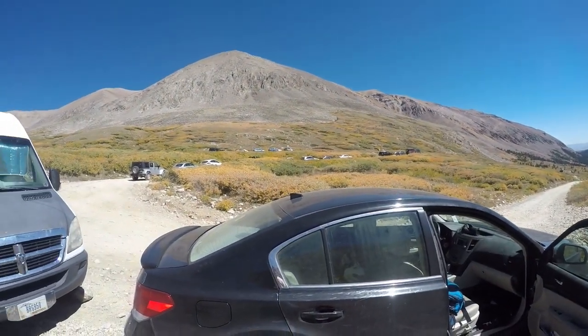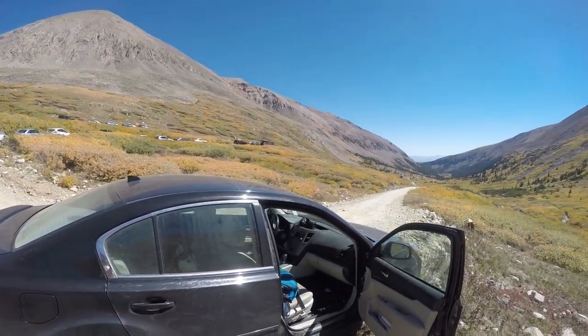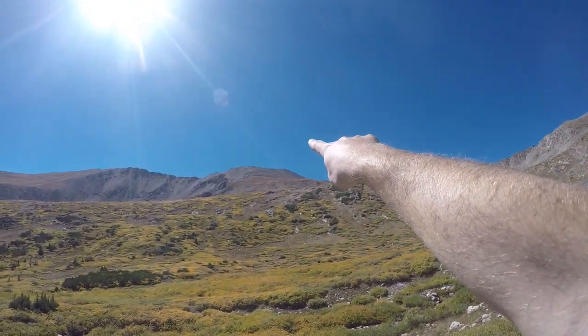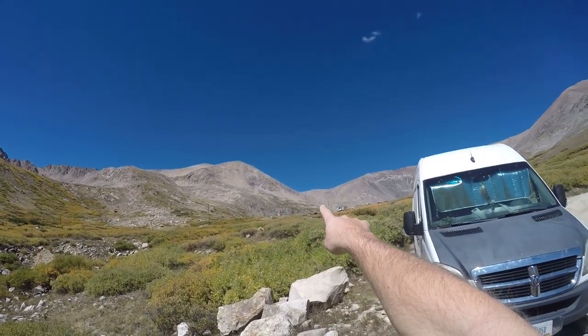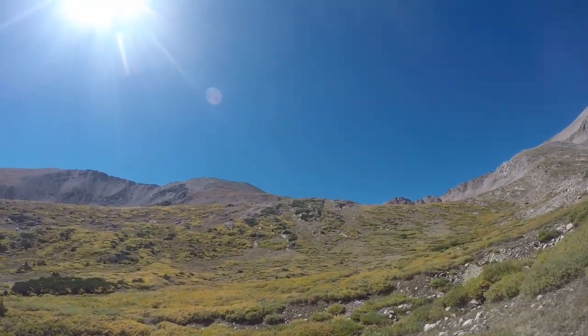Parked a little bit away from Kite Lake — it's right up there. This place is a clusterfuck all the time because of Democrat, Cameron, Bross, and Lincoln, and I decided I didn't want to mess around with my car up there, knowing that the road gets a little dicey. Any car can make it past these couple of curves here, but it starts to get a little more hairy and harder to turn around. Giving you a look at where we're going — Buckskin Mountain is right up there. Head up to the lake and cut over to gain that ridge, and then eventually up there.